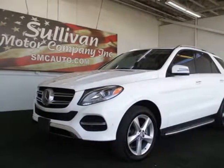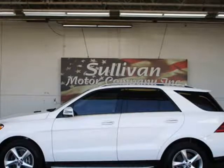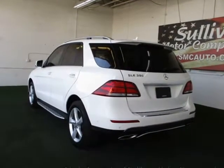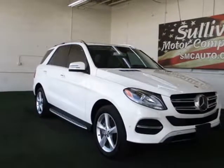This 2016 Mercedes-Benz GLE is brought to you by Sullivan Motor Company. Buy and drive worry-free. This is a Carfax One Owner and Buy Back Guarantee qualified GLE. Warranty included — a bulk factory warranty is included with this vehicle. Contact us today for more information.